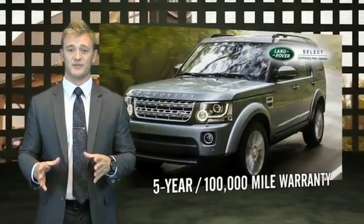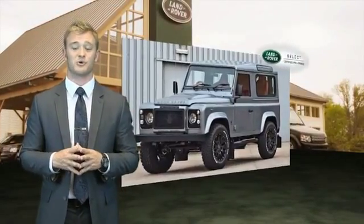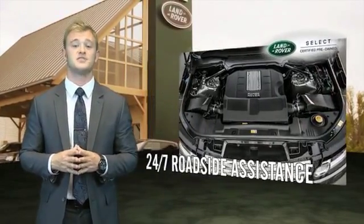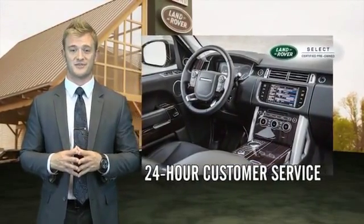This Land Rover comes with a 5-year, 100,000-mile warranty specifically designed for off-cycle program vehicles. You'll also receive 24/7 roadside assistance coverage providing you with emergency towing services to the nearest Land Rover retailer and 24-hour customer service.